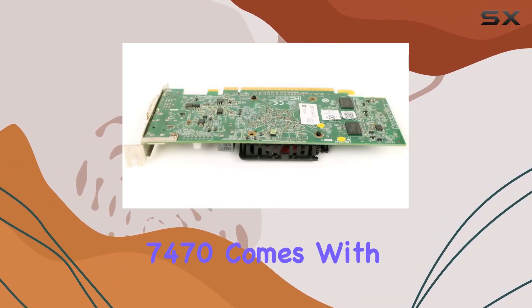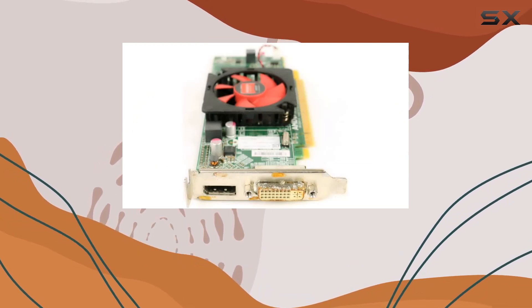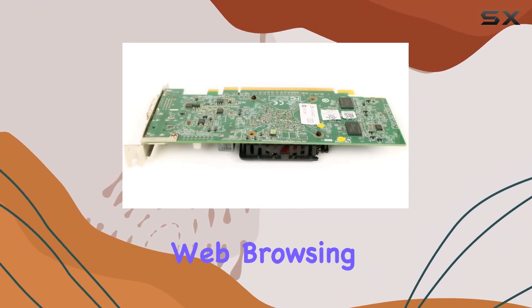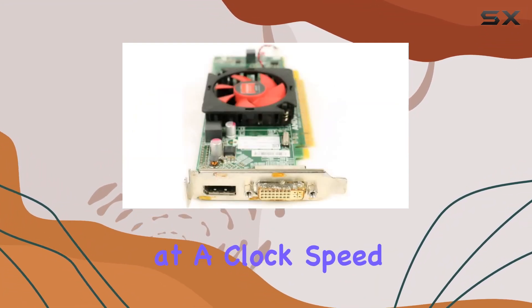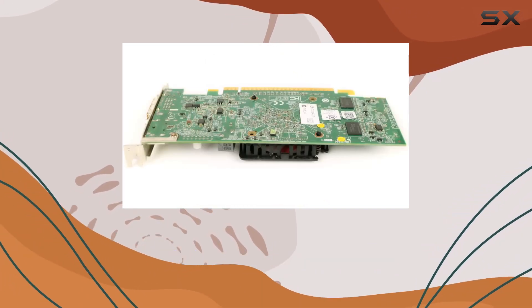The Radeon HD 7470 comes with 1 gigabyte of DDR3 memory, which, while not groundbreaking, provides enough bandwidth for handling typical office tasks, web browsing, and even light photo editing with ease. The GPU itself operates at a clock speed of 775 MHz, ensuring that applications run smoothly without any unnecessary lag or stutter.